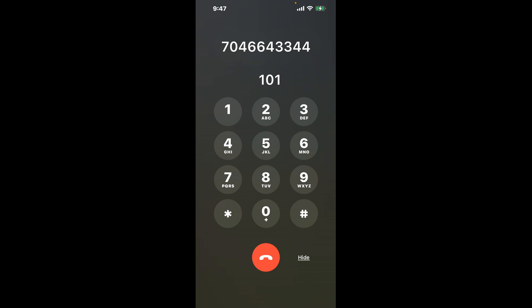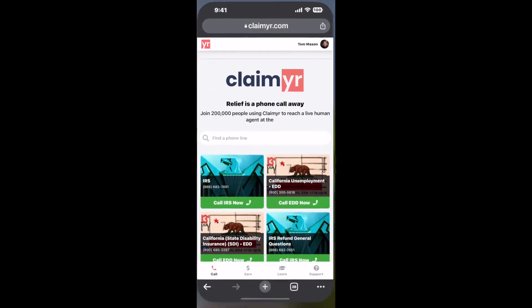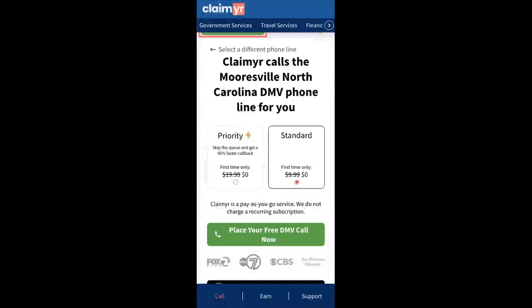Now the next method is the better way to reach a live person at Mooresville, North Carolina DMV. I built a calling tool. To use it, open up your browser, go to claimer.com, and search for the Mooresville, North Carolina DMV option. Claimer can automatically call any phone line for you.